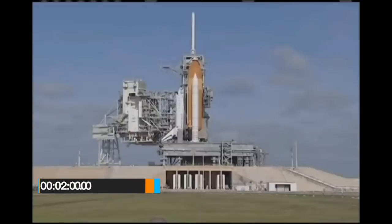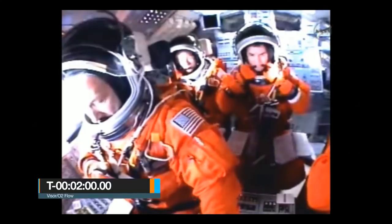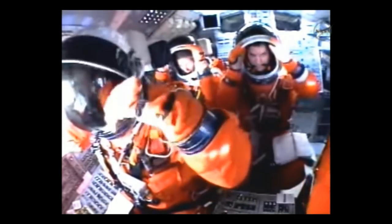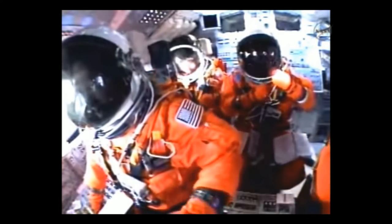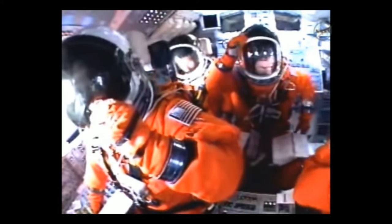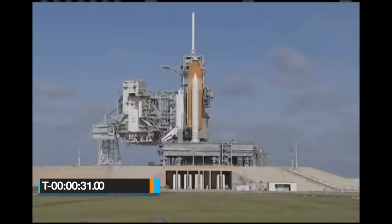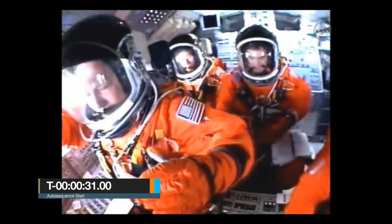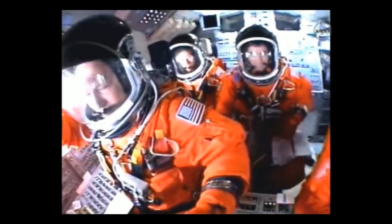At T-2 minutes, the crew is given the command to close their visors and initiate O2 flow. At T-31 seconds, barring any technical issues, the GO command is given for auto sequence start, with the instruction: 'Close and lock your visors and initiate O2 flow.'